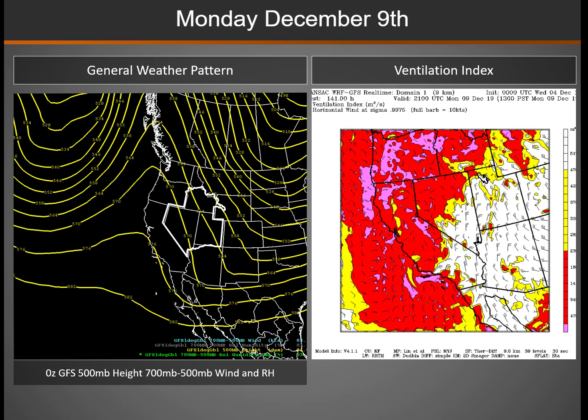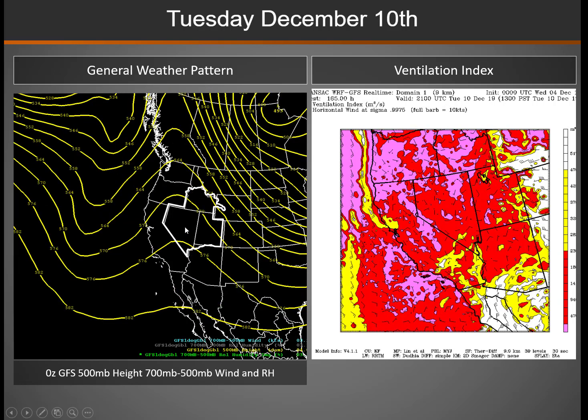Then Monday, high pressure starts building in across California and the western Great Basin, otherwise large-scale northwest flow. The best dispersion will be further east, with worsening dispersion conditions further west under that high. On Tuesday, with high pressure right overhead, overall dispersion will be going downhill under that scenario. But it looks like that will be short-lived, with another storm system poised to kick in behind it.